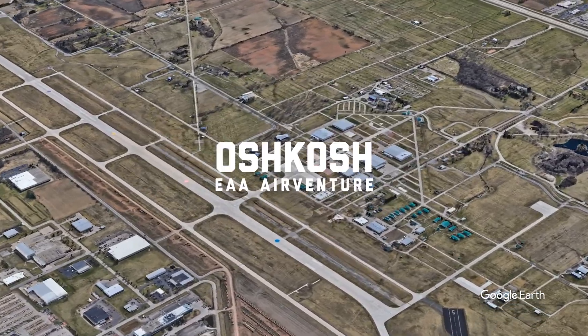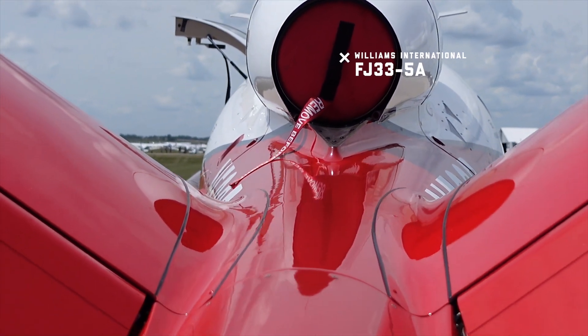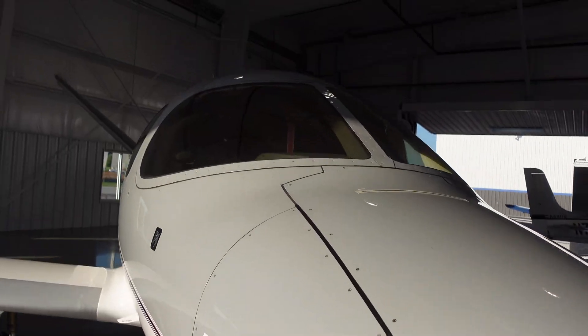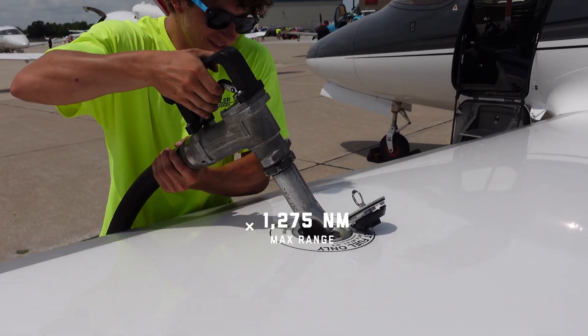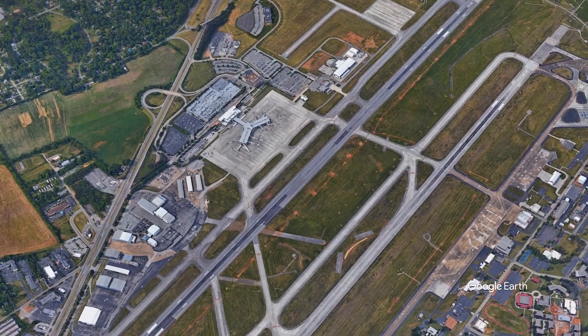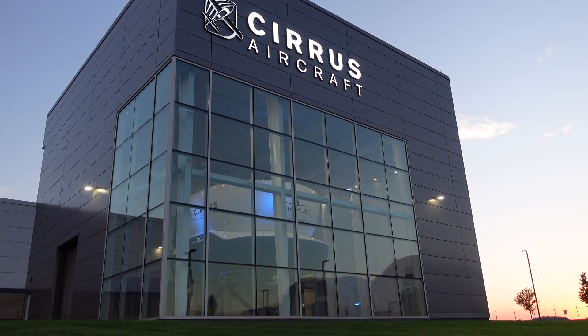This is pretty cool. I'm going to fly a Vision Jet up to Oshkosh. Cirrus invited me up to Knoxville to check out the Vision Center, which is incredible. I'm excited to be able to jump in the G2 Vision Jet and fly it up to Oshkosh.